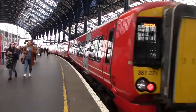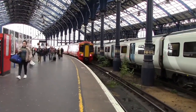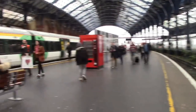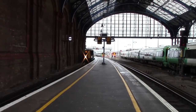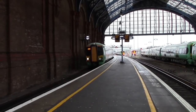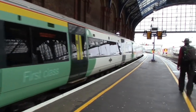Departing now is the 1218 Gatwick Express service to London Victoria with 387204 and 387221. There's also a Southern service terminating from London Victoria. Arriving now is 377145 terminating from Southampton Central. Nice depot whistle there.